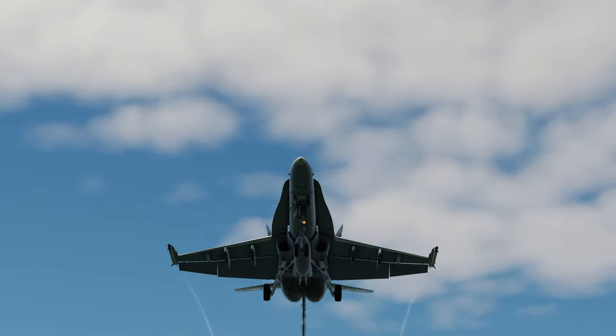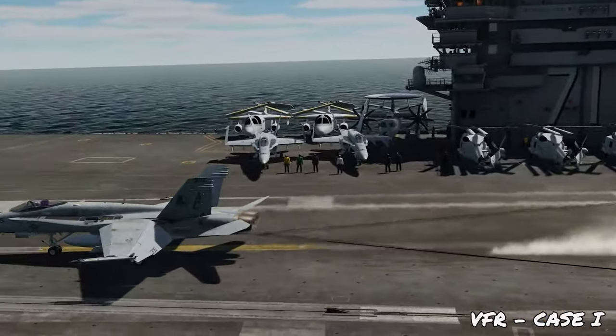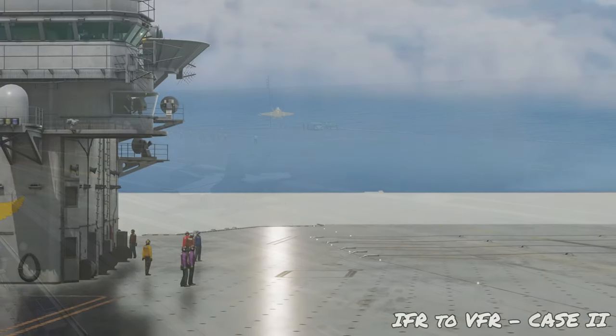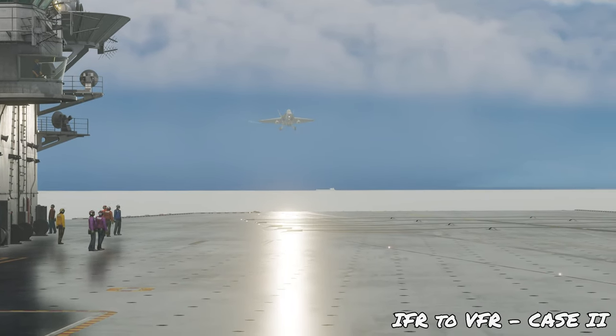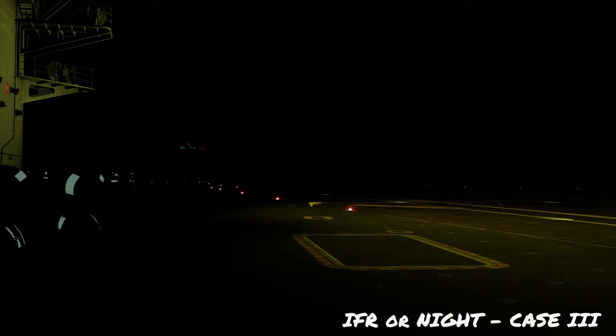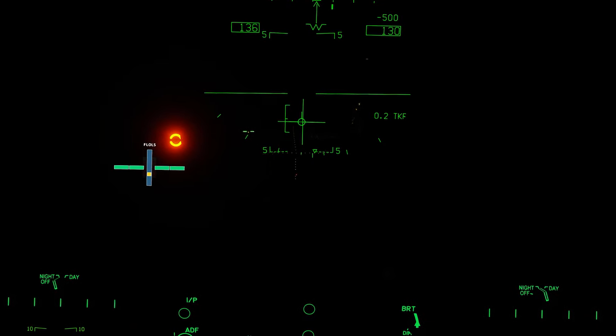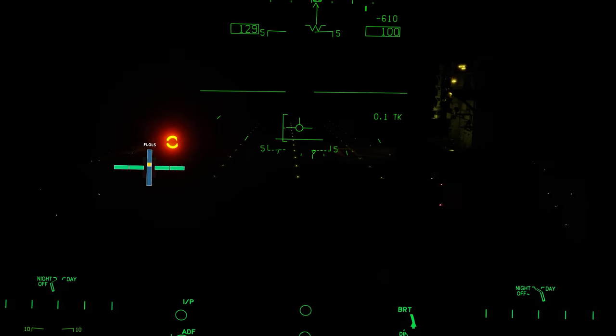The biggest challenge after a mission is coming back to land on the carrier safely. In VFR conditions you'll recover using Case 1 procedures. In mixed IFR and VFR conditions you use Case 3 procedures until visual, then switch to Case 1 — this is known as Case 2. Pure Case 3 procedures are used at night or in full IFR conditions. If you're unsuccessful on approach, you'll execute a bolter to go around and try again. In challenging conditions such as night or bad weather, you'll rely solely on instruments throughout the entire approach until you have the ball in sight. With enough practice, you can get the hang of it and be successful.